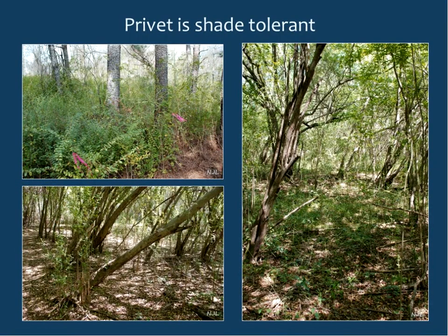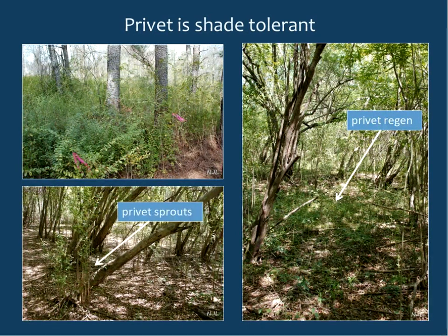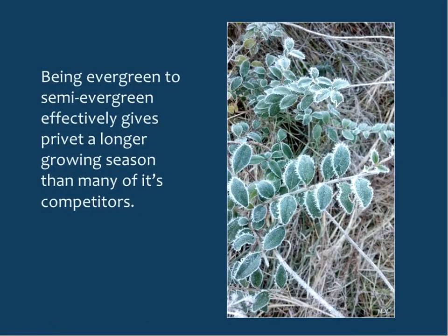Another adaptation that gives privet an edge is that it's shade tolerant, doing well in the forest understory as advanced regeneration. There's some discussion about whether canopy openings are needed for regeneration to reach the overstory, but it's definitely present as advanced regeneration. Being evergreen to semi-evergreen also gives it a longer growing season than many competitors — when frost is on the leaves it can't photosynthesize, but once it warms again it goes right back to it.